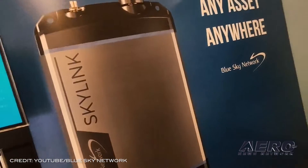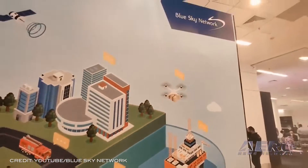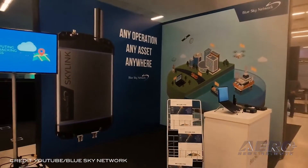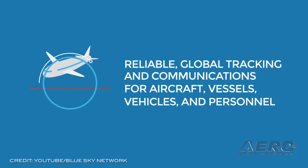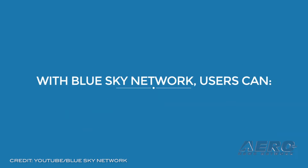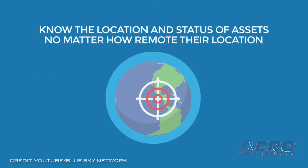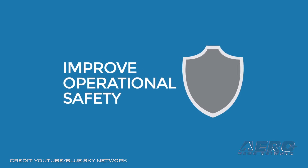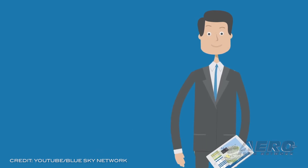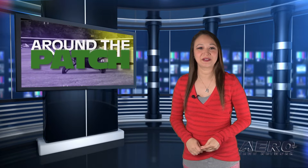Blue Sky now shipping Skylink Data System. Blue Sky Network has begun shipping their Skylink, a dual-mode data management system that offers remote, consistent connectivity wherever it's needed most. Designed to be a versatile addition to any operation, the unit offers internet connection through Iridium Certus Service as well as GSM and LTE comms. Stackable, small and portable, Blue Sky says it's perfect for maritime, aviation, land and other operations. That does it for today's trip around the patch. Now let's return to the rest of the news.